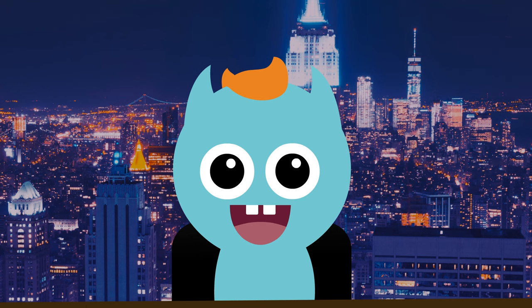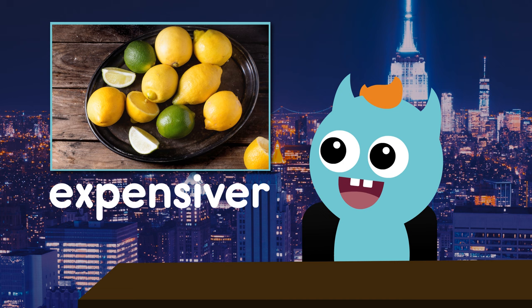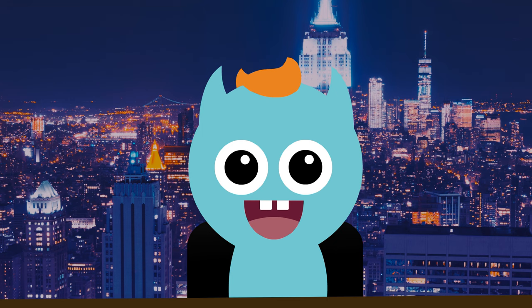It's time for news about me. Today I went shopping for some fruit. The limes were expensiver than the lemons. No — you mean more expensive.